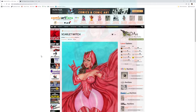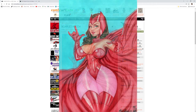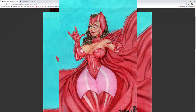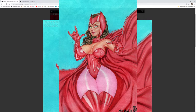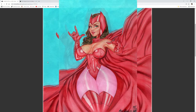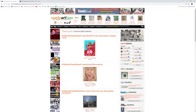My first entry is a Scarlet Witch commission from Marco Gaglione. It's super bright and overflowing with Marco's style — give it a quick look here. That's definitely Marco's style.